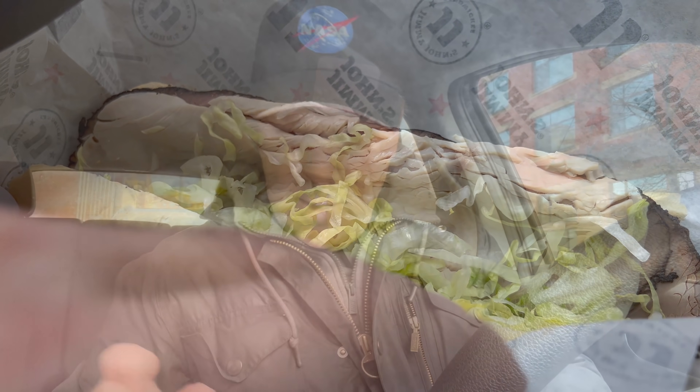Jimmy John's Bootlegger. Some of you might not know this, but I actually grew up in the town where Jimmy John's was started. John, the guy, actually used to make subs for me when I was a teenager. And the original Jimmy John's owner — I guess he just recently cashed out as a very successful billionaire.